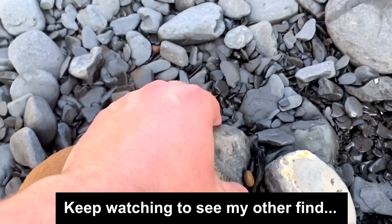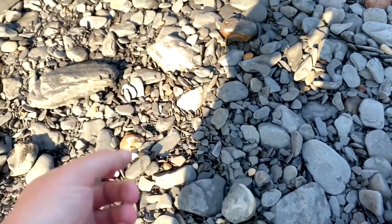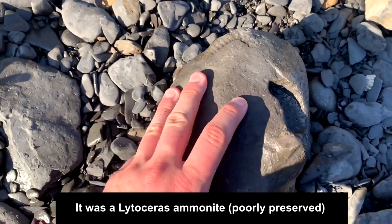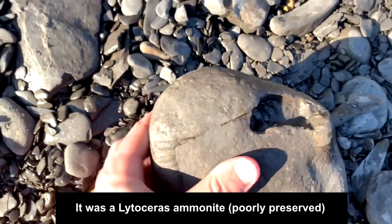Super worn ammonite — only a partial. I've just noticed a really big nodule and I can see a keel sticking out of it. I'm not 100% sure what type of ammonite it is, but I'll show you it now. Here it is — to the size of my hand. Unfortunately it looks like there's going to be a bit missing either way, but look at the size of it.